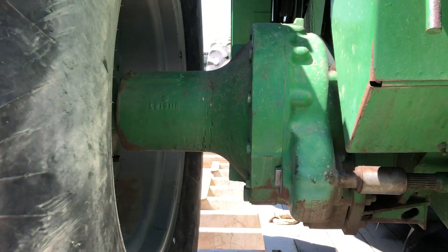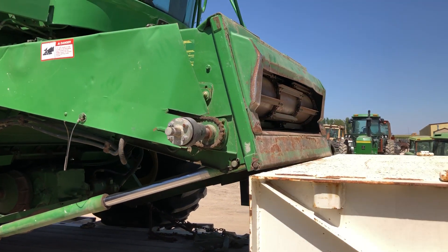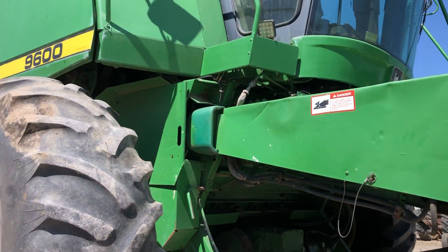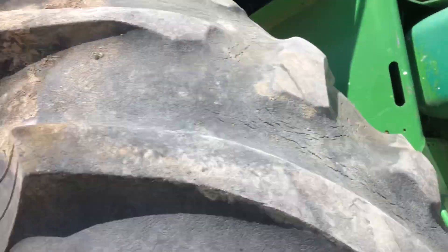Notice the ring and pinion final drives on there, and it had a variable speed feeder house. Also the variable speed — if you can see it or not — cylinder drive.